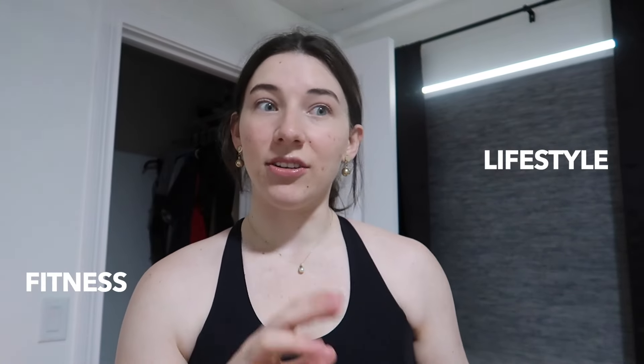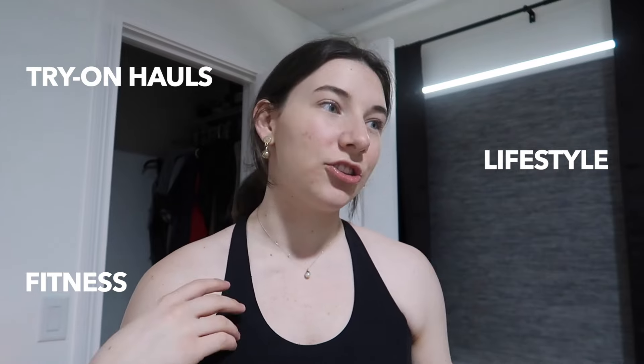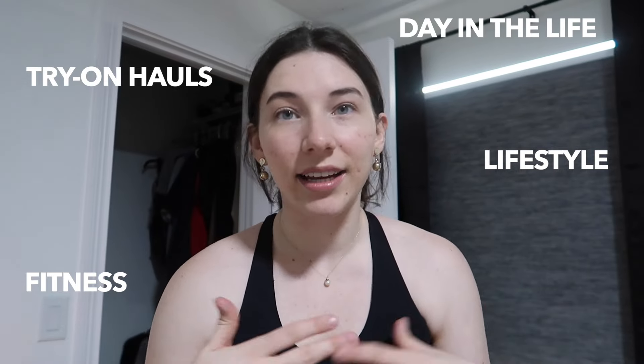Hello, welcome or welcome back to my channel. If you're new here, my name is Kylie. I pretty much post all things lifestyle and fitness — activewear try-on hauls, day-in-the-life content. I just share everything I'm feeling at the time, so if you're into that type of content, make sure you like and subscribe. You can probably tell by the title — today I'm doing a Navigation try-on haul.